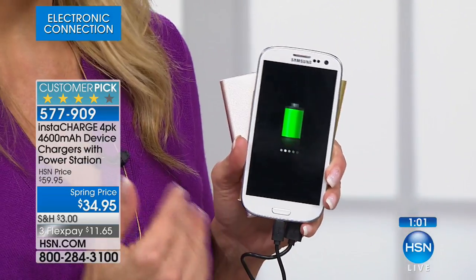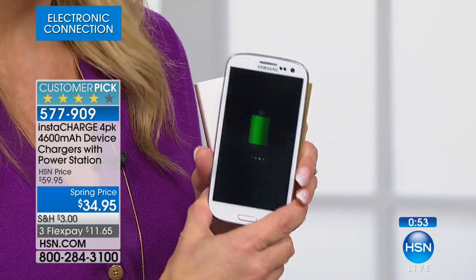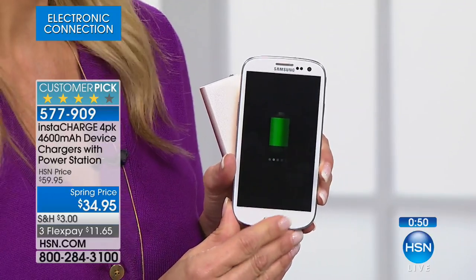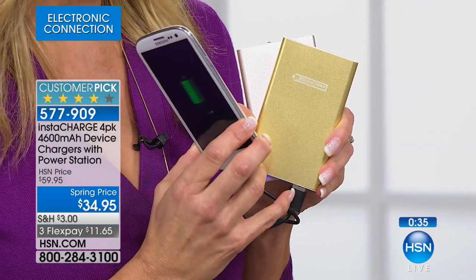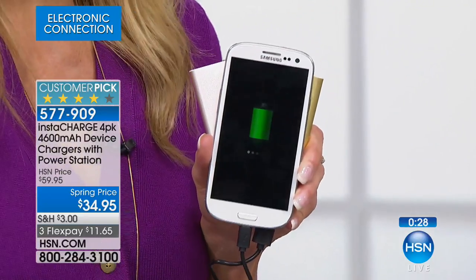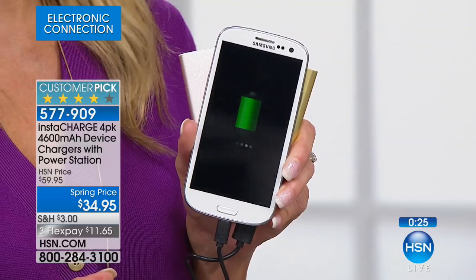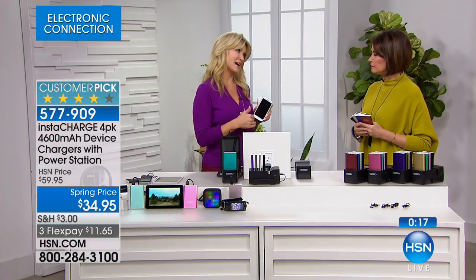Whether you're out at a game, on a college campus, out shopping, or at a soccer game, you now have the ability to charge wherever you go. And the best part is that it's easy — there's no learning curve. If you've ever wanted a total solution, this is about organization, about power, and about being smart with your electronics. It works with everything. Does it work with my phone? Yes, it works with all phones because the cable you use is the conduit to the power, so you can charge any device that charges through a USB.